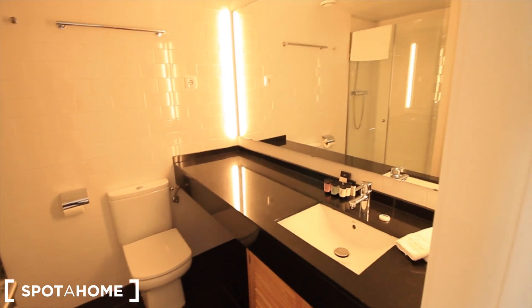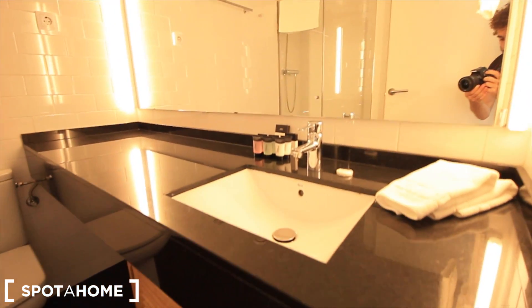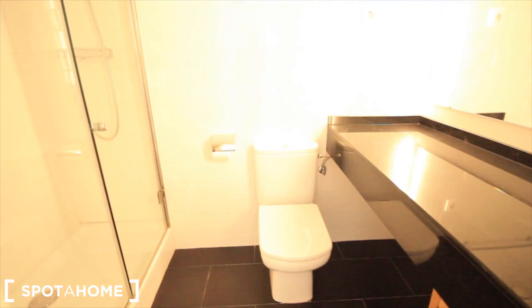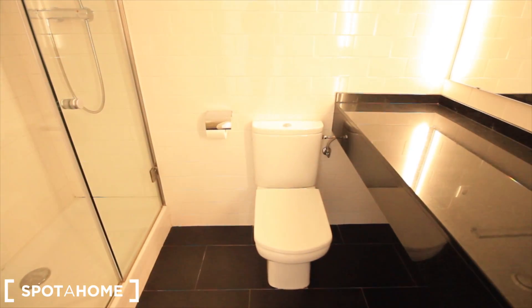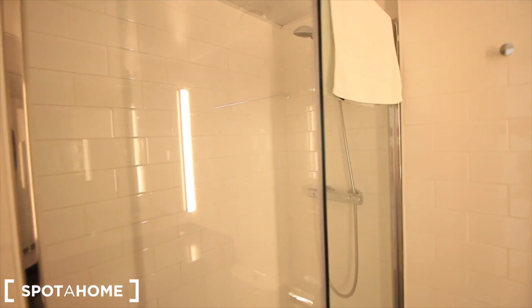Let's see this bedroom first, where we have the bathroom — sink, towels, closet, toilet, and here the shower. And behind the door there is a closet.